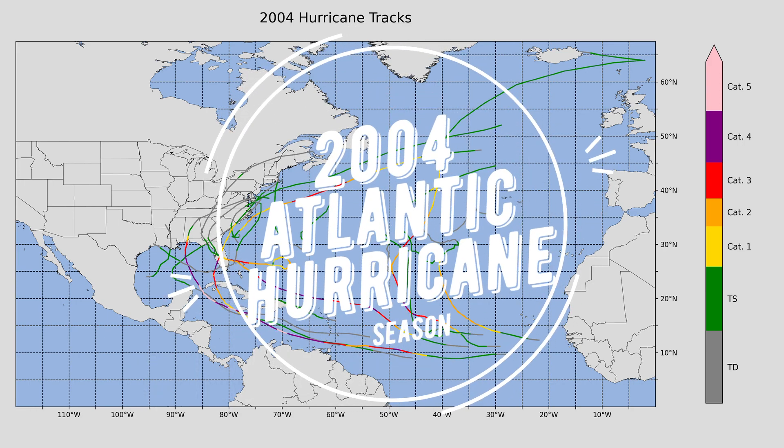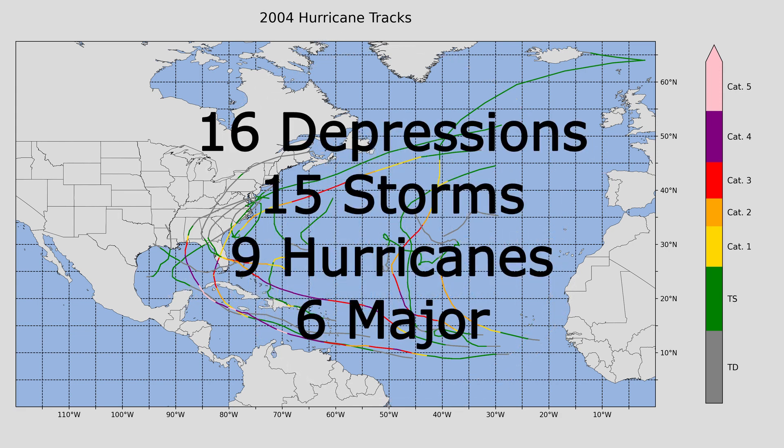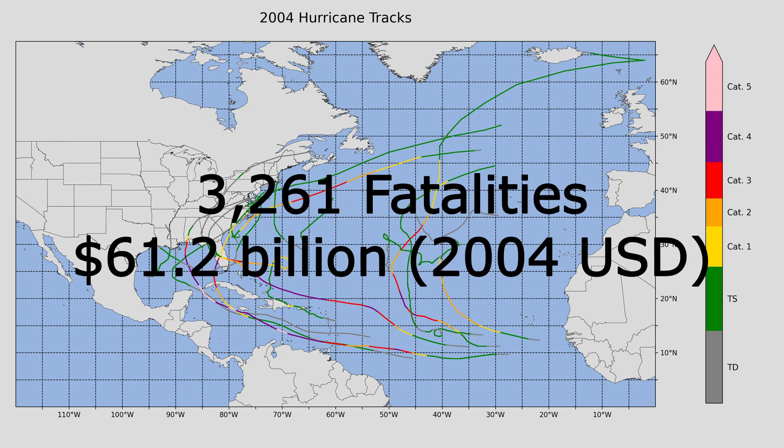Welcome back, everybody, to Weather Animations. Today, we look at the 2004 Atlantic hurricane season, where a total of 16 depressions formed, 15 of those reached tropical storm status, 9 of those became hurricanes, and 6 became major hurricanes. This is a rather interesting hurricane season — not high in terms of numbers, but very fatal, with 3,261 total fatalities and $61.2 billion in damages.